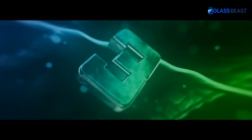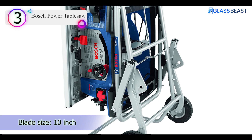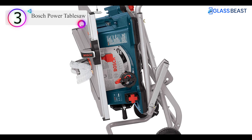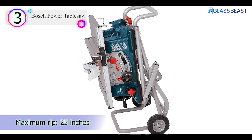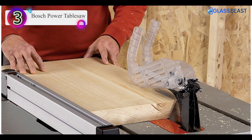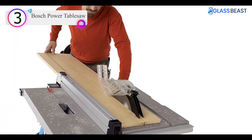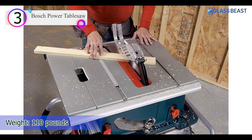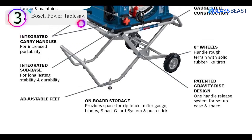Number 3 on our list is the Bosch Power Table Saw. This Bosch portable table saw is well-made, but its gravity stand is particularly exceptional. The mechanism, which lifts or folds in a single smooth motion, provides excellent stability. The saw also incorporates some clever electronics — constant response circuitry automatically increases power when cutting tough or thick materials, and its soft start makes tripping a circuit breaker less likely.